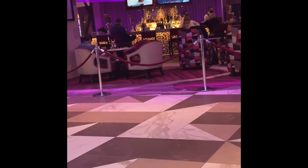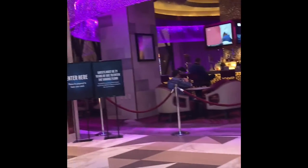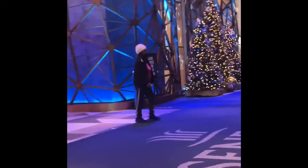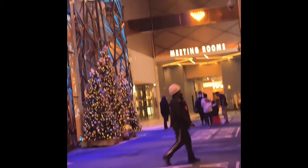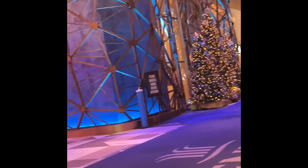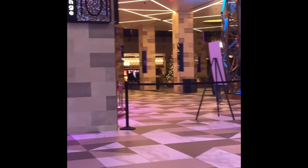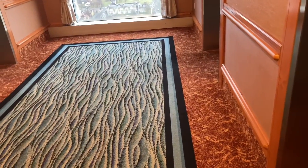Here is the hotel entrance heading towards the reception area. You can see a lot of people visiting, the rooms over there, and the casino. I went inside the casino — a lot of people, a lot of things really going on there.